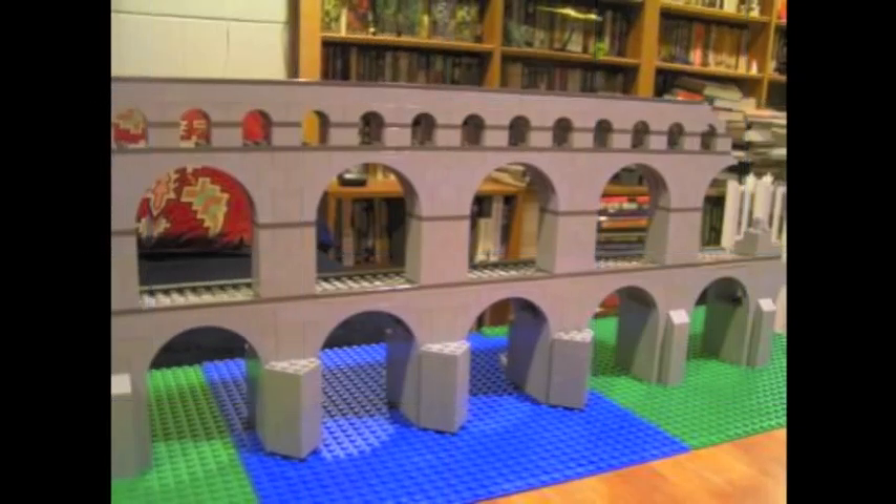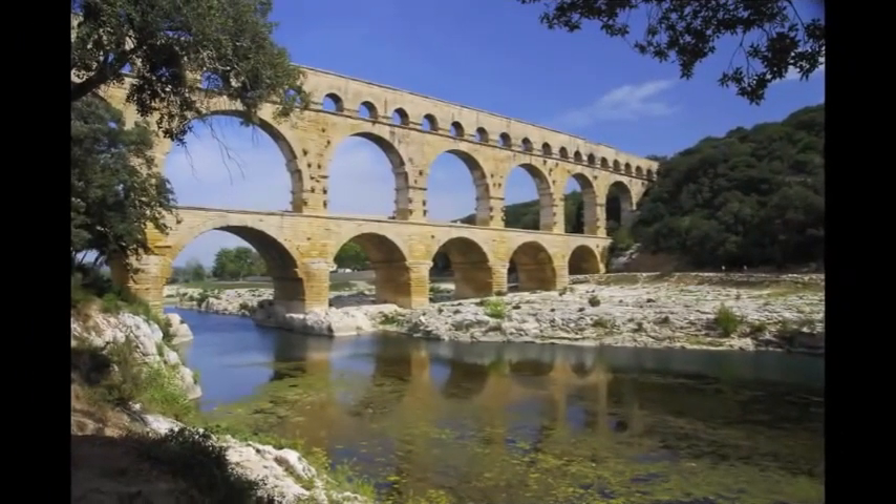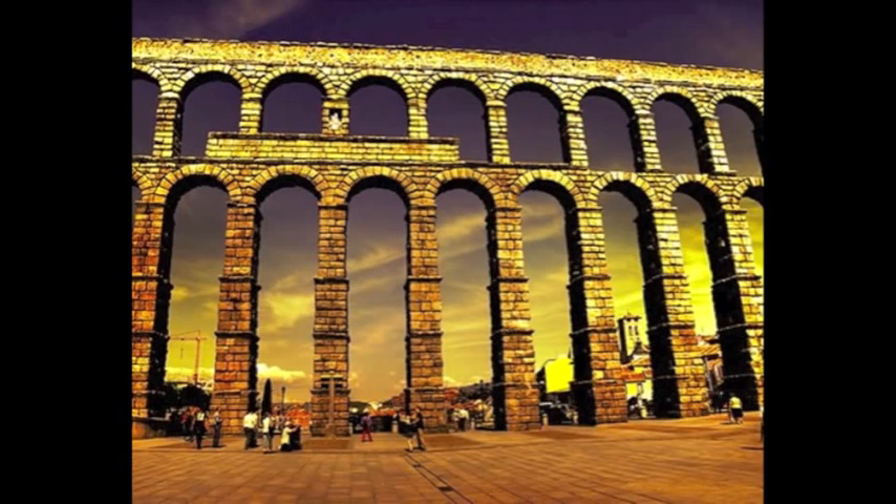Aqueducts have inspired our water transportation systems today, as we use pipes underground to transport water for bathrooms, sinks, drinking water, showers, baths, and many other necessities. The Roman aqueduct was a huge part of Roman culture and will always be a vital part of the ancient world.